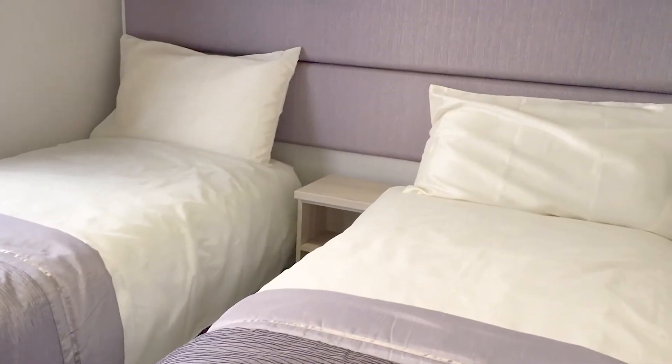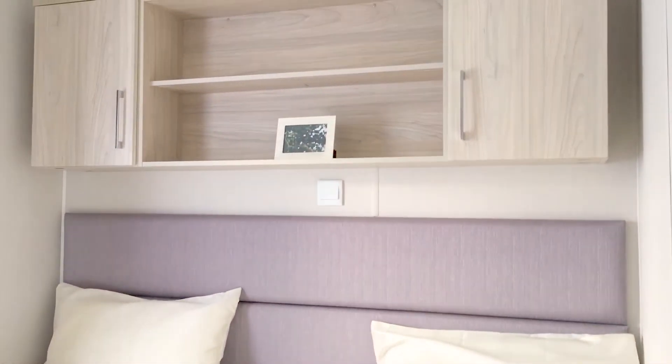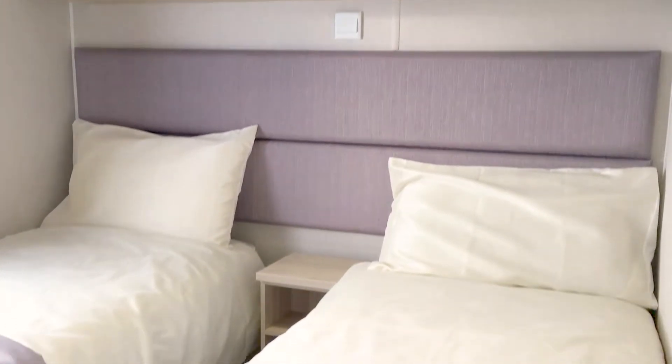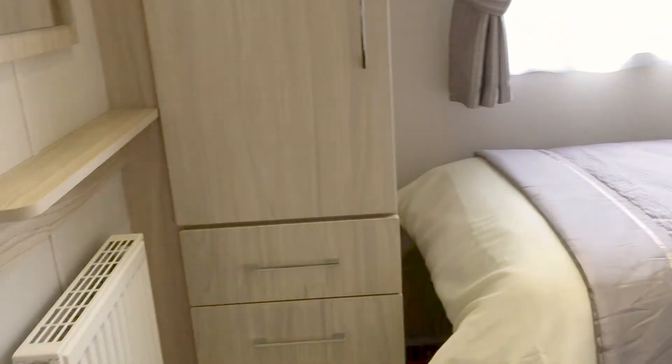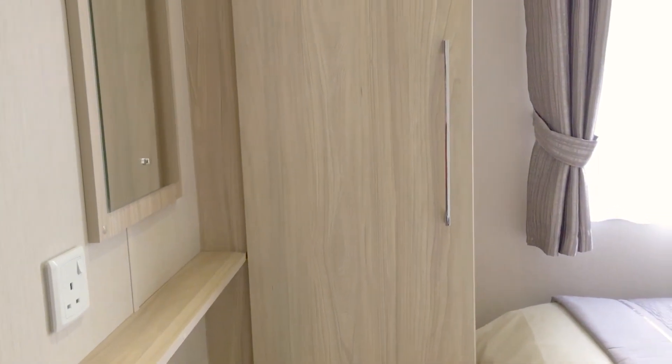On the left-hand side here is the guest bedroom — a twin bedroom. As you can see, in this room we have a wardrobe with some drawers, cupboards over the beds, and there's a little dressing table mirror as well.